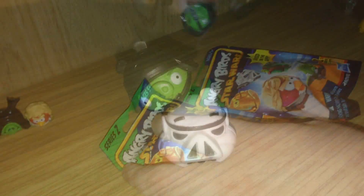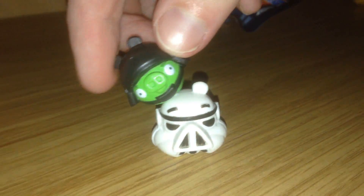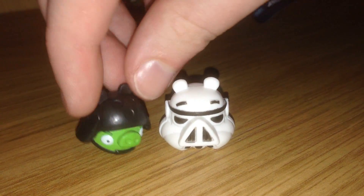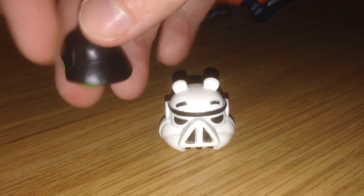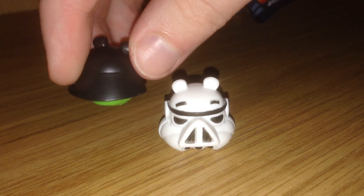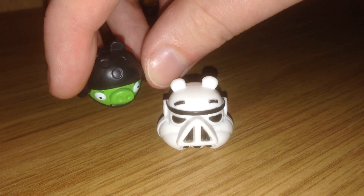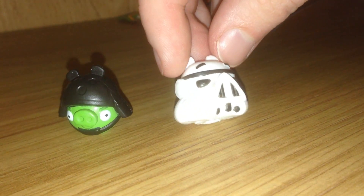And onto bag number two. Here we have the hard-working backbone of the Empire. Here we have a Death Star Trooper Pig with his pretty cool helmet and pig-like features, modeled after a certain other person with a big awesome black helmet. And the good old Stormtrooper Pig.